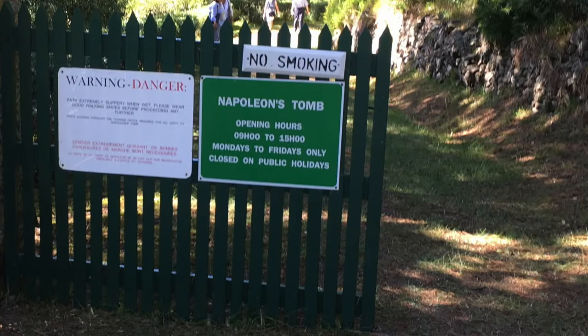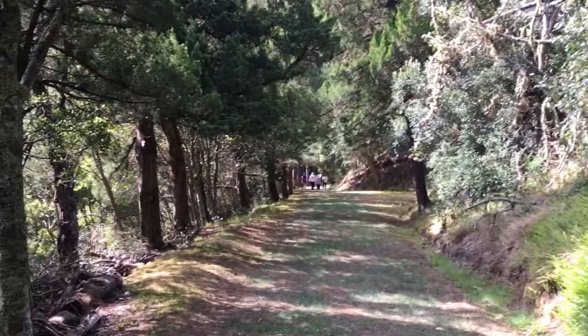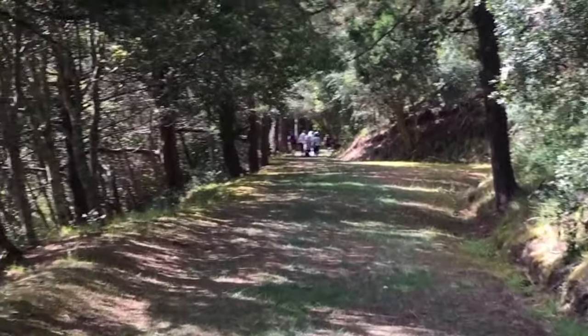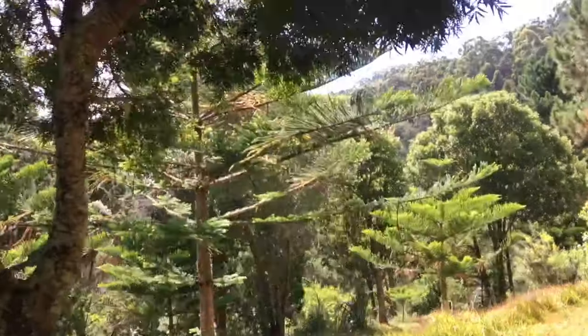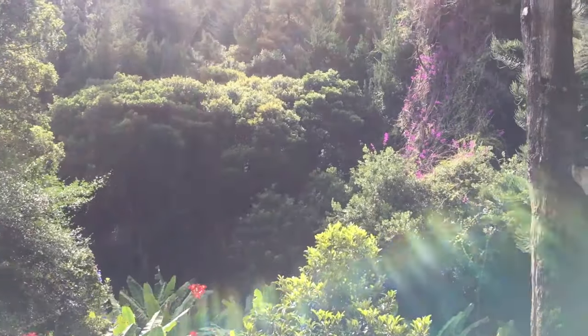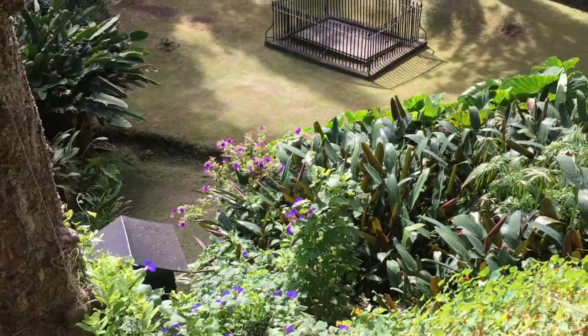Napoleon was exiled to St. Helena back in 1815 after his disastrous defeat at the Battle of Leipzig. We're now walking out to his tomb, and it's very pretty out here. It's an area they call the Sane Valley. Napoleon was buried out here for 19 years until the French moved his body back to Paris.